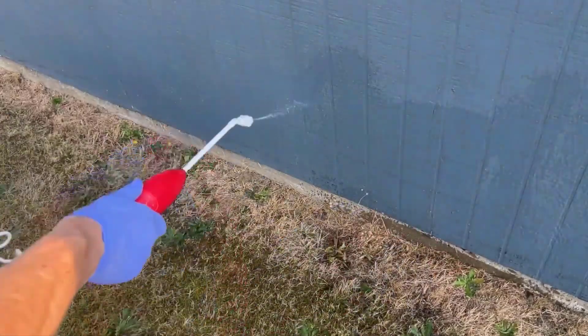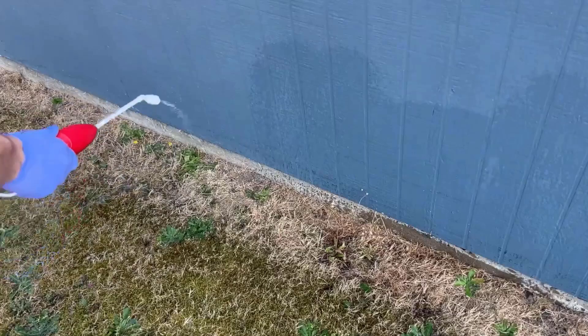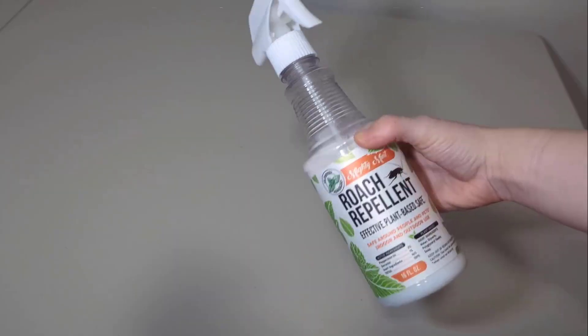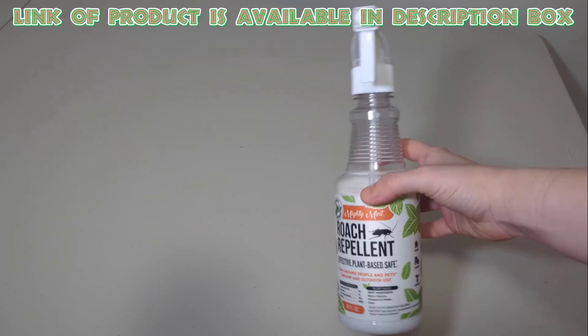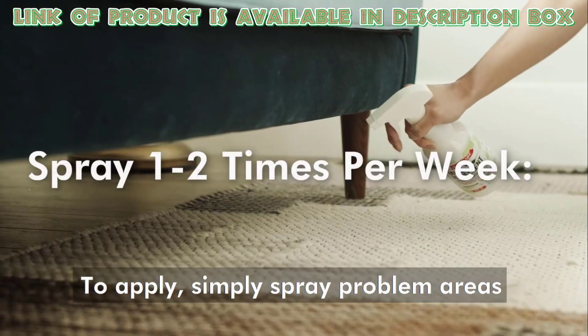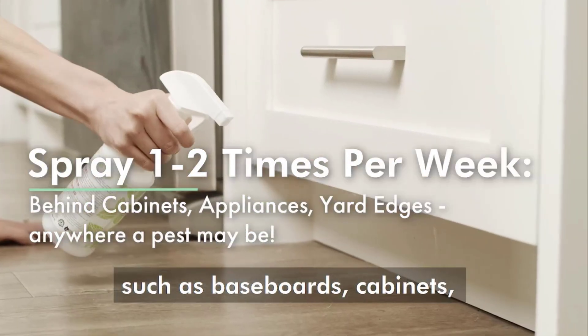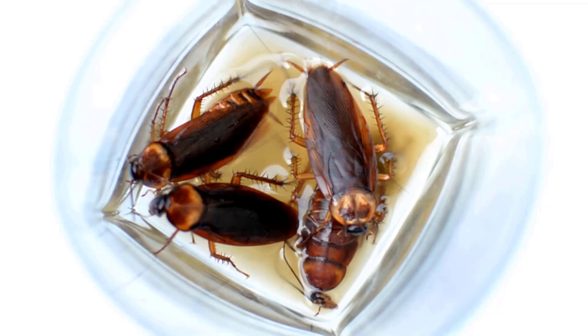Cockroach repellent sprays, which are made with natural ingredients, are a safe and effective way to keep cockroaches away. Mighty Mint Cockroach Repellent Spray keeps cockroaches away without using any harsh chemicals. You can use it in areas where you see bugs to help keep your home free of pests. By applying these effective methods, you can kill cockroaches instantly.